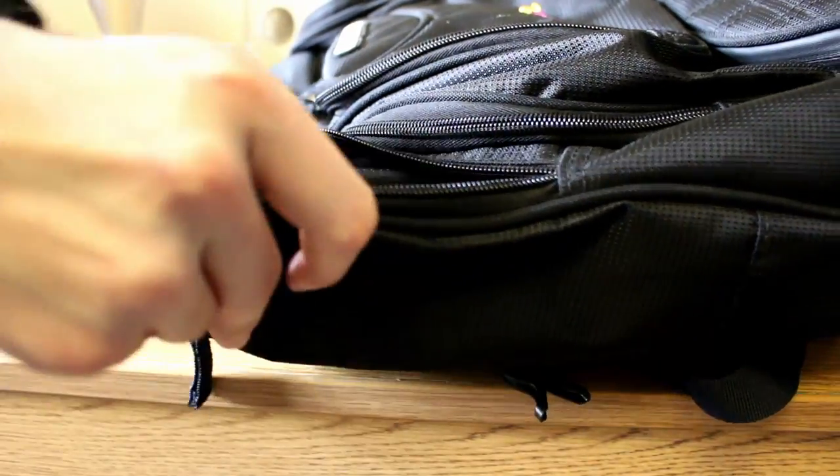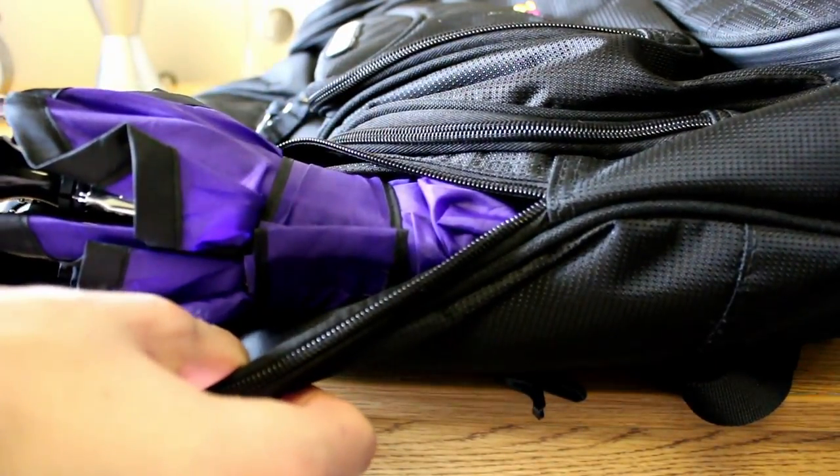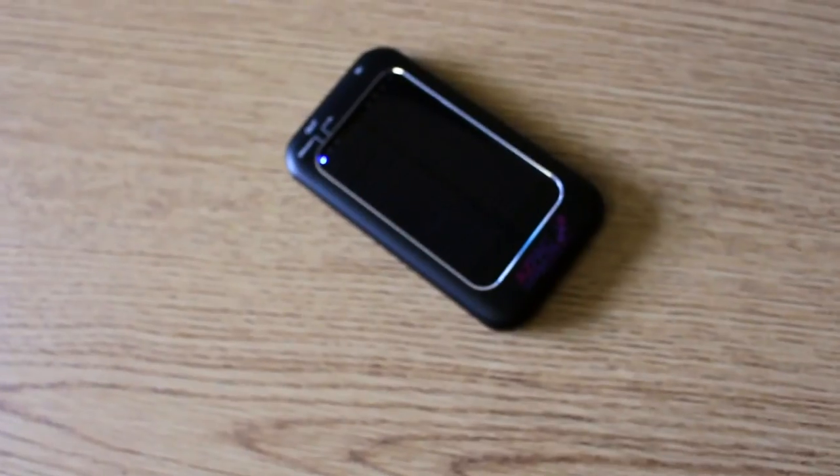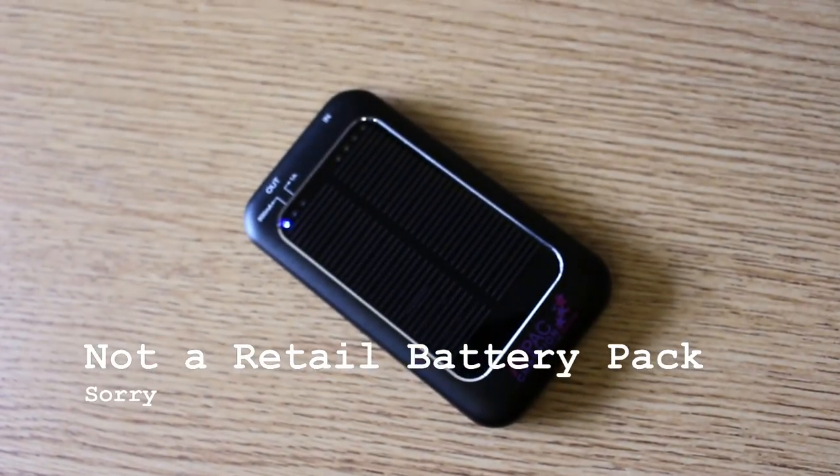I usually carry an umbrella in my backpack because my backpack has a convenient umbrella pocket, and in the region I'm in it rains surprisingly often — it'll be a sunny day, you go into class, and come out to rain. I also carry a solar-powered battery pack most days to charge my phone if it gets low. It's not very high capacity, but it gives me a little extra time out of my devices.